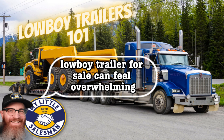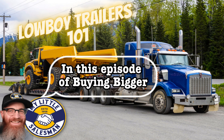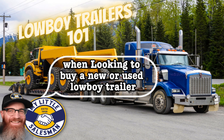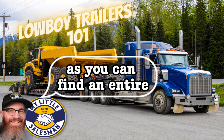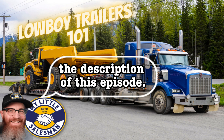Buying a new or used Lowboy trailer for sale can feel overwhelming, even for experienced heavy equipment operators, truck drivers, or business owners. But it doesn't have to be. In this episode of Buying Bigger Better Academy from My Little Salesman, we're going to examine what to examine when looking to buy a new or used Lowboy trailer. There's no need to take any notes, as you can find an entire written version of this on our blog at mylittlesalesman.com/news or linked in the description of this episode.